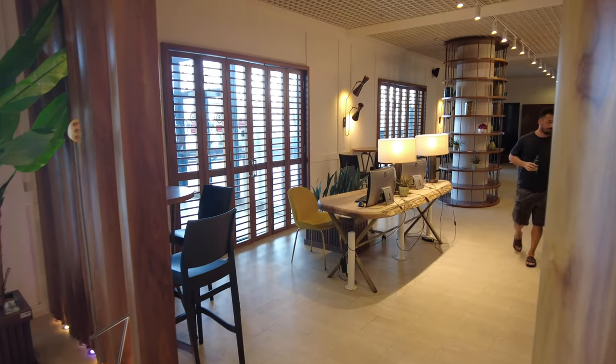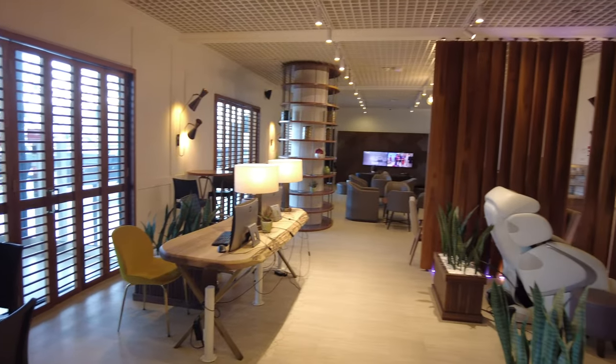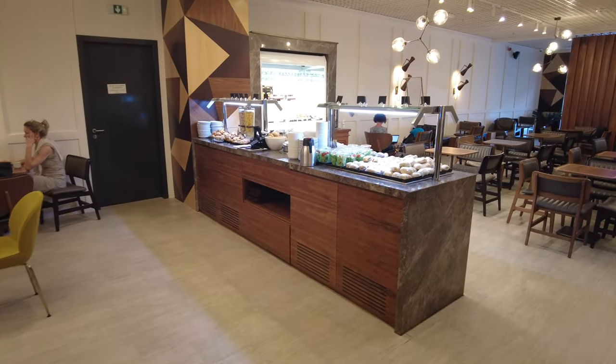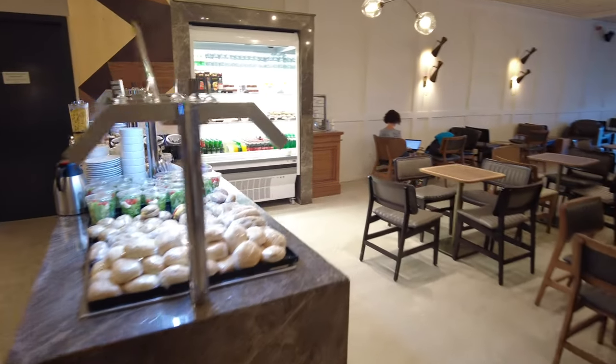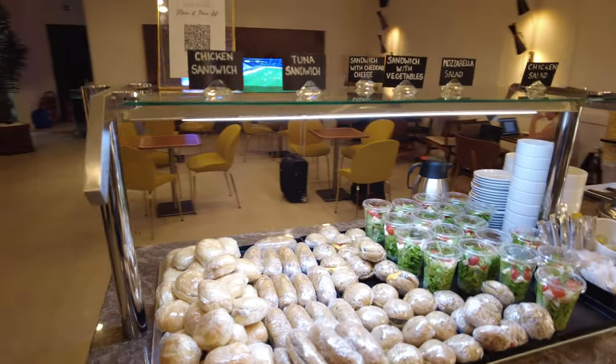To the left from the entrance are the workstations and two massage chairs. Further in is the quiet section of the lounge with a coffee station and some small snacks and fruits. The dining area offers a lot of dining tables, but mostly it offers a pleasant variety of food and drink options.